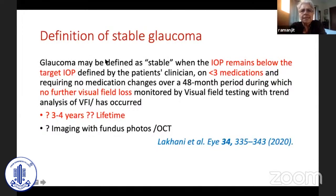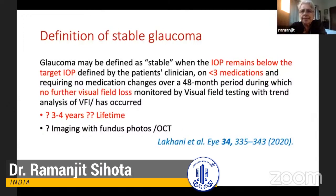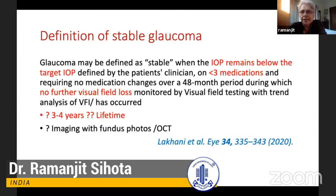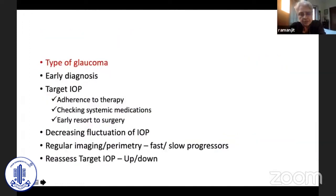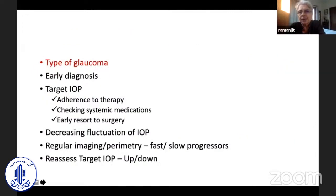If we look at what is stable glaucoma, this is a new definition from last year, which says that the IOP remains within the target you decide on three or less than three medications, and there's no further visual loss. But it doesn't say whether it's for three years or four years or, as far as the patient is concerned, for a lifetime.